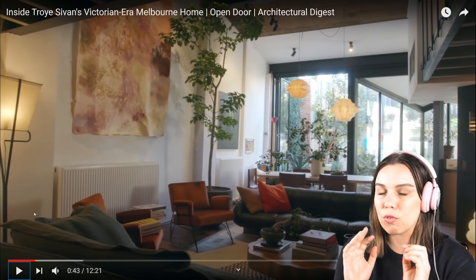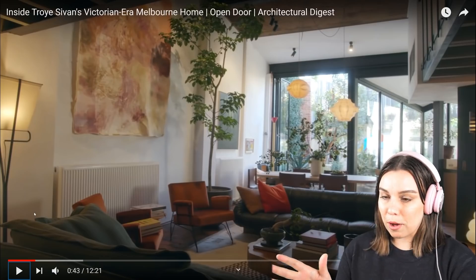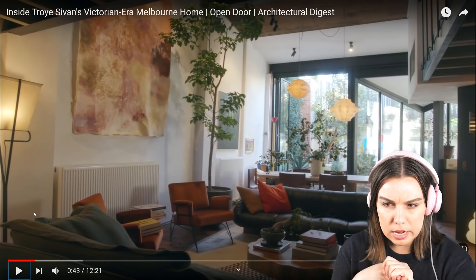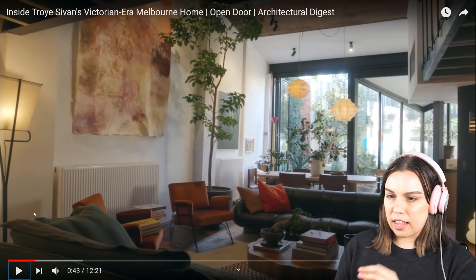How good would it be to be like, 'I'm sick of being in America, I'm just gonna buy myself the sickest pad in my home city.' One thing that I really also love about houses is not only exposed bricks but I love industrial aesthetics and I also love high ceilings, so this is pretty much ticking all of my boxes. And I love how it has a bit of a bohemian vibe.